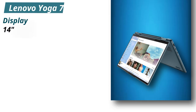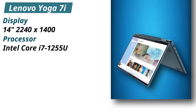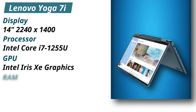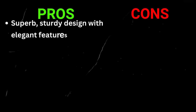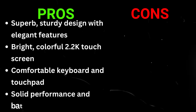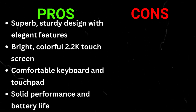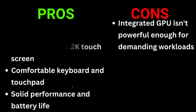Specifications — Display: 14 inches, 2240x1400. Processor: Intel Core i7-1255U. GPU: Intel Iris Xe Graphics. RAM: 16GB LPDDR5. Storage: 512GB PCIe Gen 4 SSD. Pros: Superb, sturdy design with elegant features; bright, colorful 2.2K touchscreen; comfortable keyboard and touchpad; solid performance and battery life. Cons: Integrated GPU isn't powerful enough for demanding workloads.